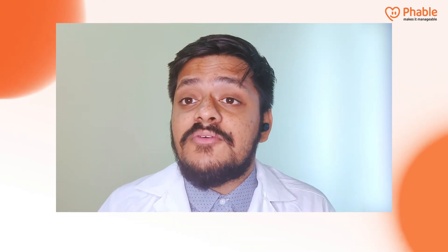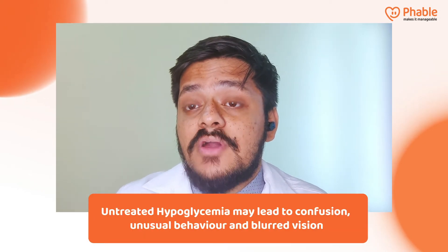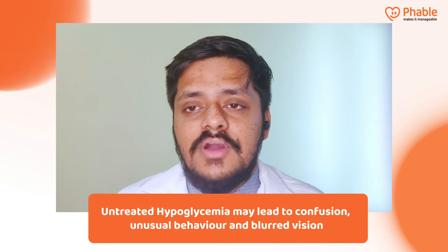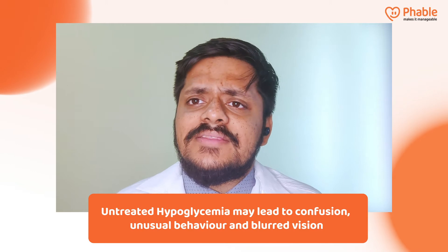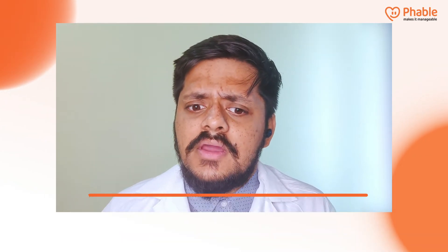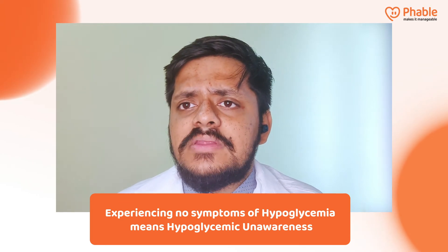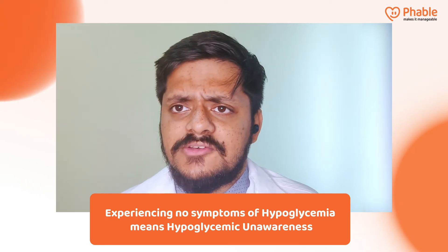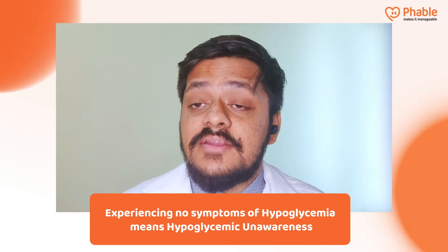You might feel like you have a fast heartbeat. As hypoglycemia progresses, you start experiencing confusion, unusual behaviour, slurring of speech, diminution of vision, restlessness, and even sometimes nightmares. Sometimes some individuals do not even experience symptoms even if they are hypoglycemic, and this condition is called hypoglycemic unawareness.